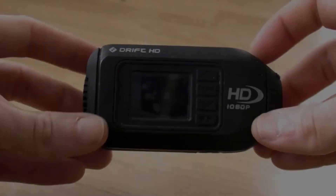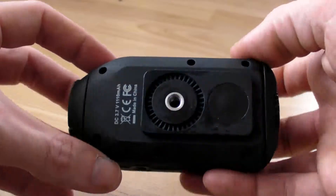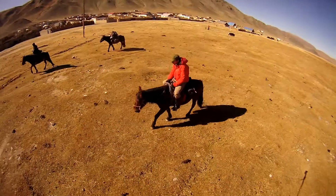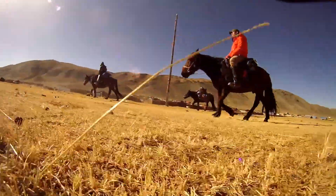One of the key cameras that we've been using is the Drift HD camera. It's an action camera, and it has been truly awesome. It has allowed us to get some brilliant shots that we wouldn't have normally been able to get using a traditional hand pocket camera, like the Sanyo HD1000, which we're also carrying for just general stock shots.